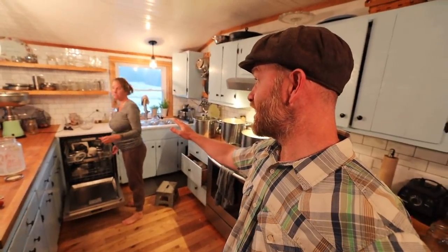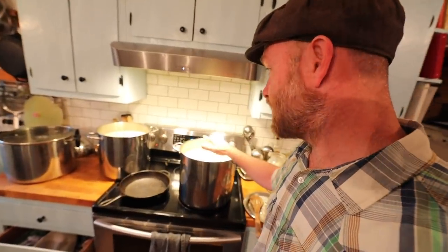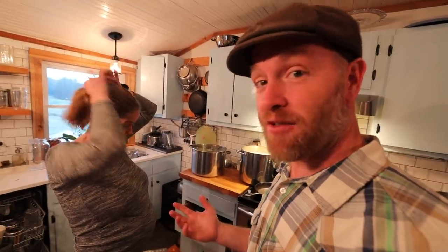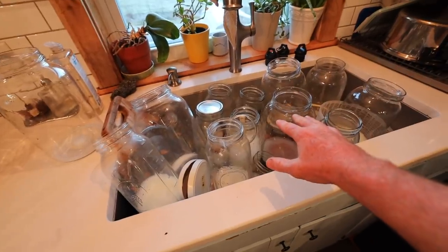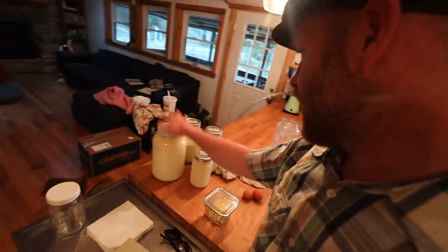We are back with an explosion — we've got 10 gallons of milk here, and there's more. We're going to cream-separate today and hopefully make butter. That's another reason to keep milking even while we're gone — because of the butter.